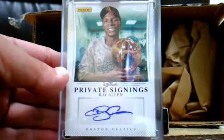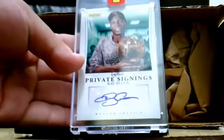Pack number three — I've got three more chances. Oh nice! Ray Allen, number one out of three. Ray Allen, one out of three. Nice, clean autograph. Great time to get it too, with the Heat playing tonight. Congrats — that's a really sweet hit, very nice hit right there.